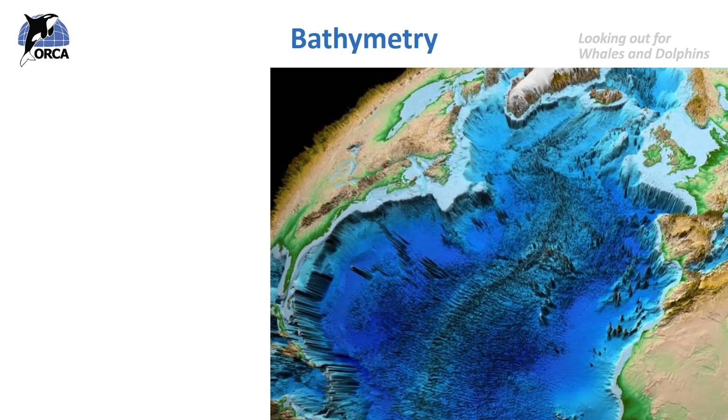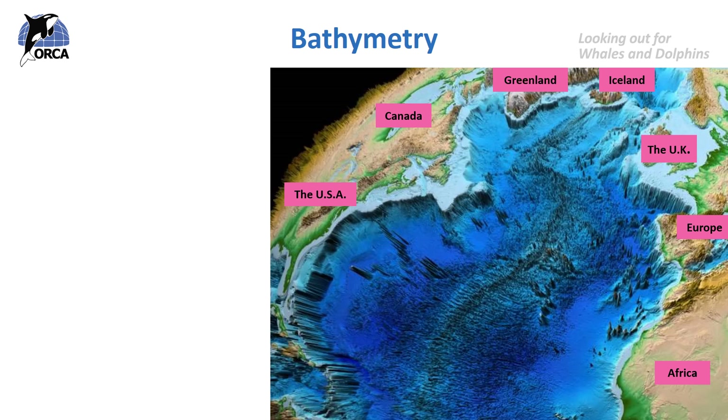Here, this map shows the bathymetry of the North Atlantic Ocean. Bathymetry is basically the measure of water depths. Shallower waters are shown in quite a light blue colour and deeper waters in a much darker blue colour. You can see all the features of the North Atlantic Ocean, including the UK and all the countries that fringe the North Atlantic.